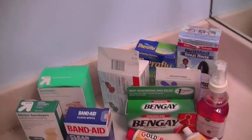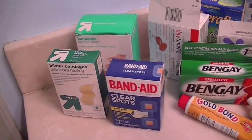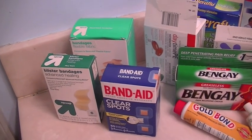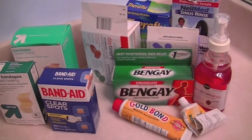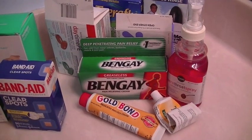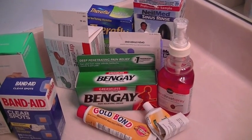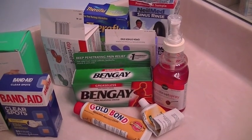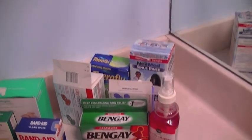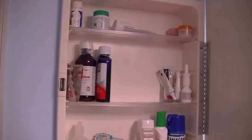Right down here is everything that I got rid of. You can see I eliminated all of those band-aid boxes by using the candle holder, so I gained that much more useful space. These were everything that was expired — that Bengay was never even opened and it expired about a year ago. I'll probably write down some of the things we might need, like cold medicine, just so we have it on hand.